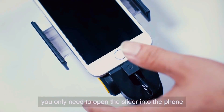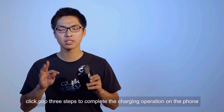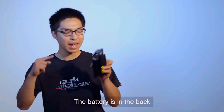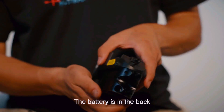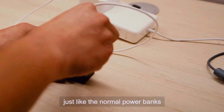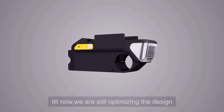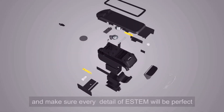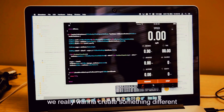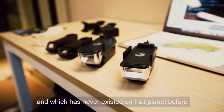You only need to open the slider into the phone, click, pop — three steps to complete the charging operation on the phone. The battery is in the back. You just remove it and take it home to charge, just like a normal power bank. We are still optimizing the design to make sure every detail of ASTEM will be perfect and every part will be easy to use.